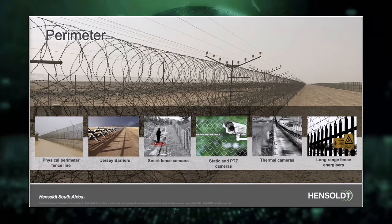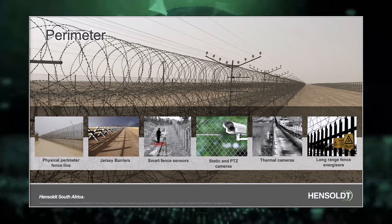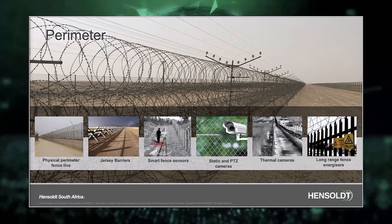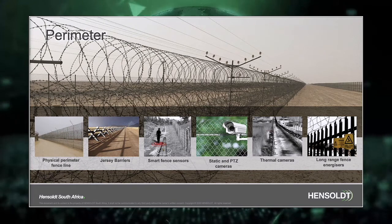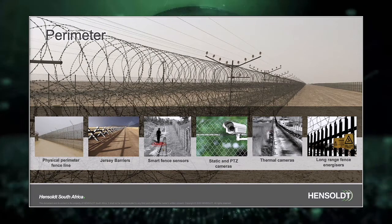On the perimeter we offer physical perimeter fence line, Jersey barriers, smart fence sensors, static and PTZ cameras, thermal cameras, as well as long-range in-fence energizers with accurate detection.